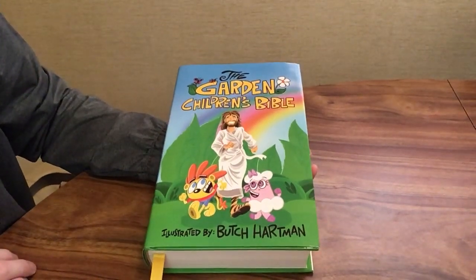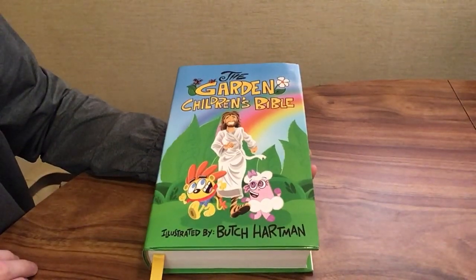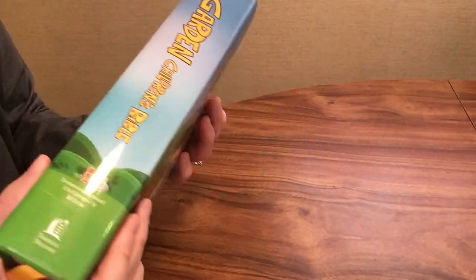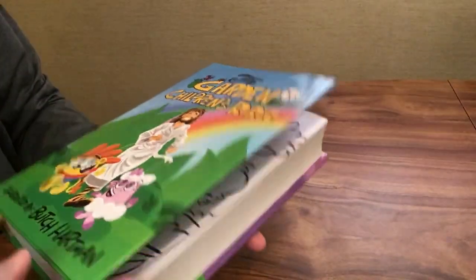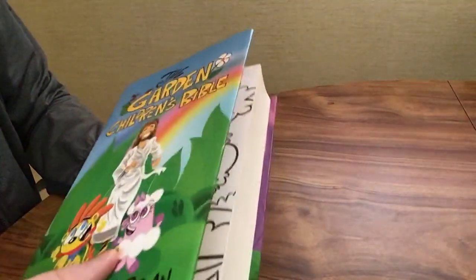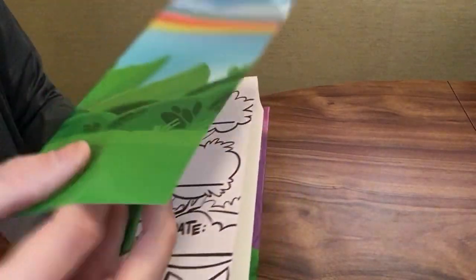Today I'm going to be reviewing the Garden Children's Bible, illustrated by Butch Hartman and published by Thomas Nelson. This is in the International Children's Bible translation. It's a hardcover and I believe it comes as an e-book as well. It has a dust jacket, and underneath the dust jacket you get the same cover as on that jacket.